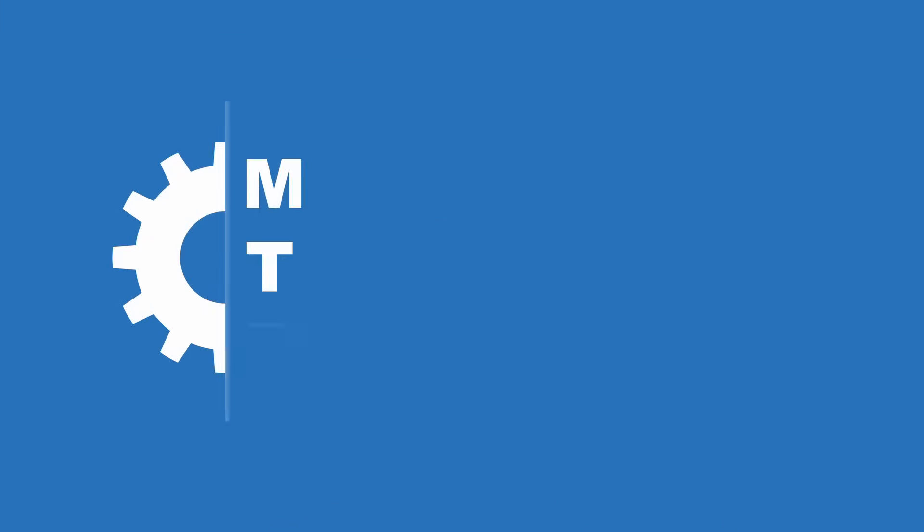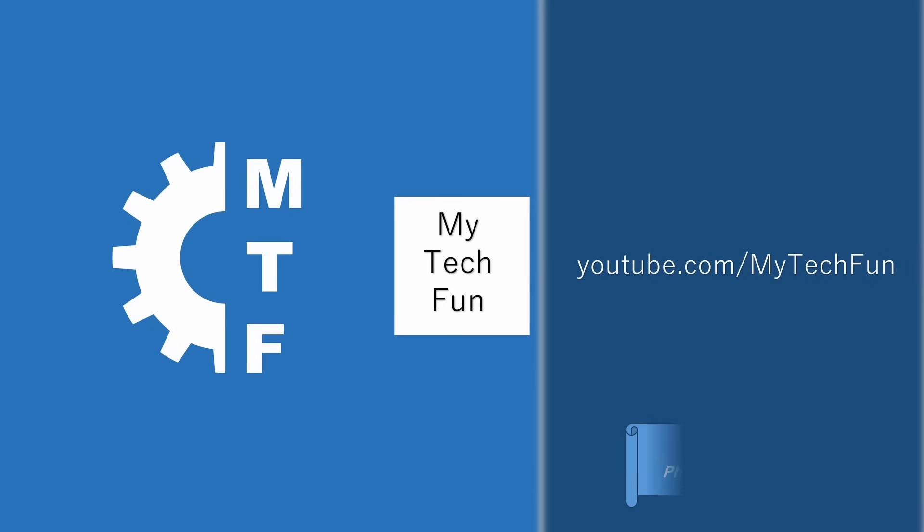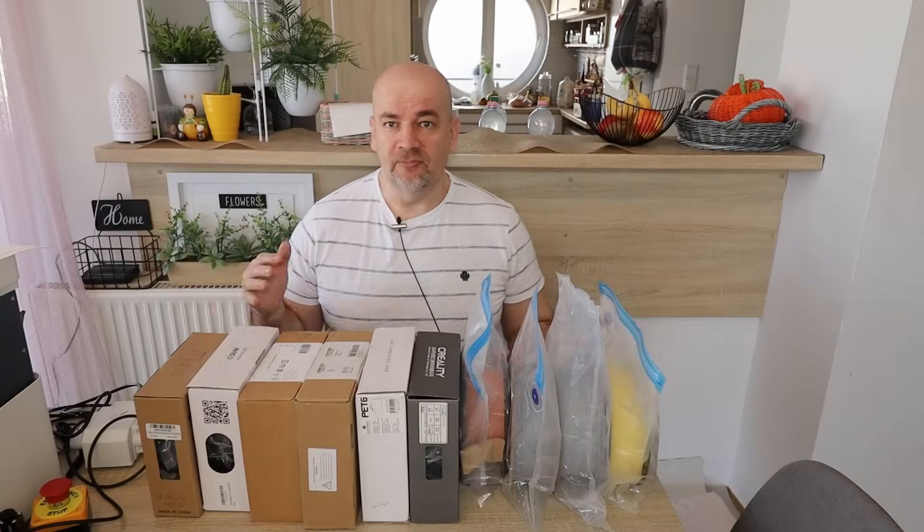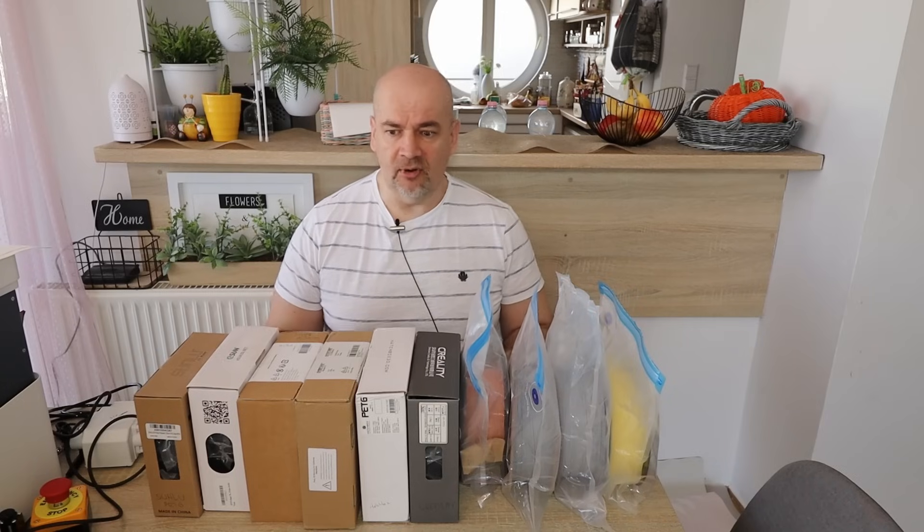Are there any bigger differences between 10 different PETG brands? Let's find out. Hello, welcome to my tech channel. I have here 10 different PETG filaments from different brands and I want to compare them.